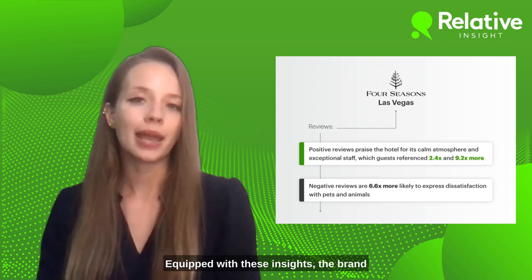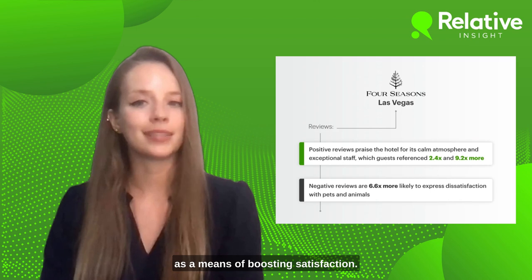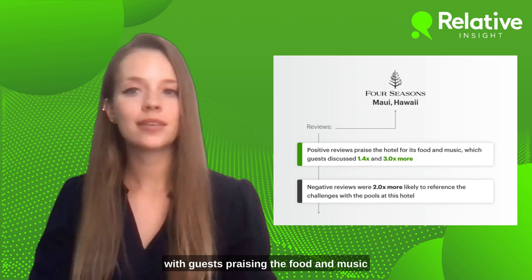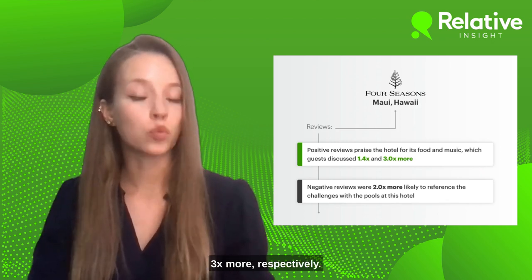Equipped with these insights, the brand might reconsider its pet-friendly policy as a means of boosting satisfaction. The Four Seasons Maui, Hawaii scored high overall, with guests praising the food and music, which they discussed 1.4 and 3 times more respectively.